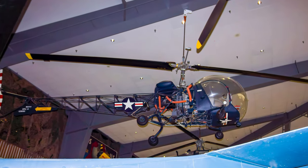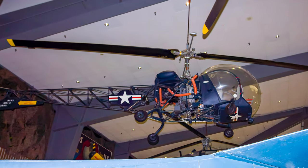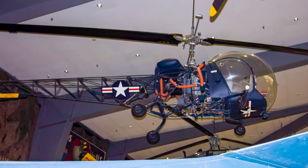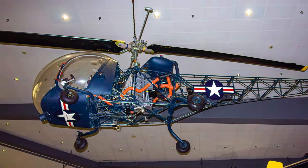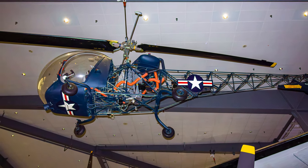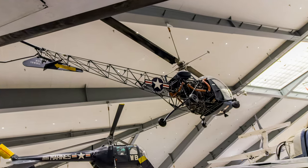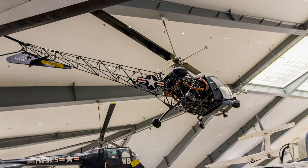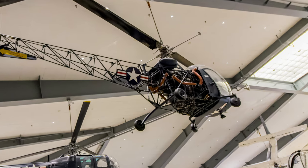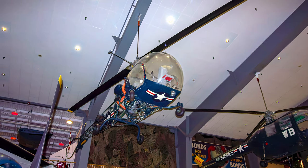In 1946, the Navy issued its first contract for procurement of Bell's Model 47 helicopter, which was first designated the HTL Sioux and eventually re-designated H-13 Sioux. With two covered litters mounted on their skids, Marine Corps Sioux saved many lives evacuating battlefield casualties to aid stations during the Korean War. The last Sioux retired from naval inventory in 1973, and all told, the Navy procured 187 H-13s. This HTL Sioux is displayed at the Naval Aviation Museum.